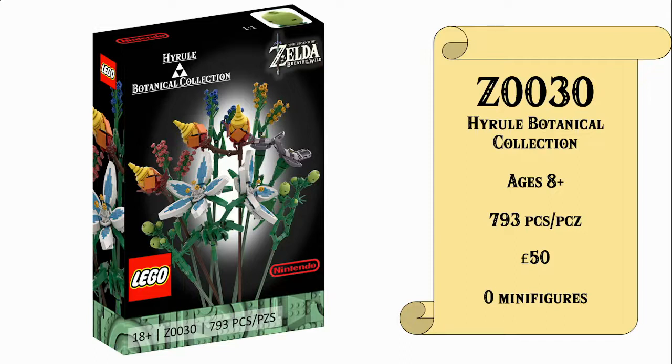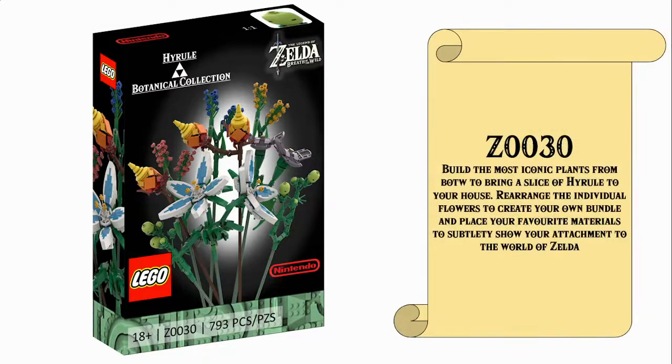This is Z0030, the Hyrule Castle Botanical Collection, for ages 8 and up, with 793 pieces, retailing for 50 Great British Pounds and containing no minifigures. And let's get straight into it with our description.